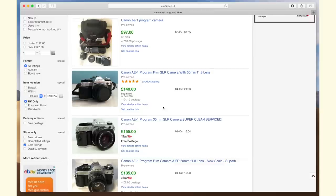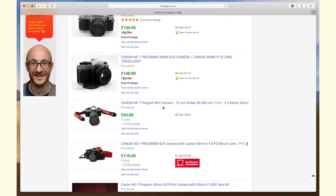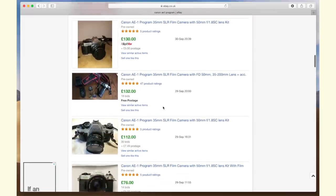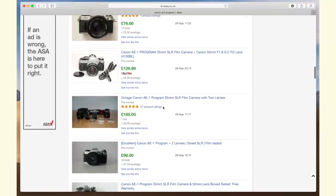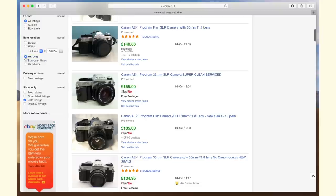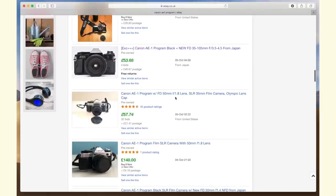I'm seeing prices of £140, £155 — that seems a little bit high — and £130. These are all in the UK, so around £130 seems to be the base going rate for a good condition Canon AE-1. I'm also seeing some around £76 and £98, but these are auction bids. So it seems like if you want a buy-it-now, you're going to pay about £30 more, but maybe it's closer to £90 to £100 at auction. Look at that £53 one for a Japanese black AE-1 — that is a great deal, though it has £40 postage.